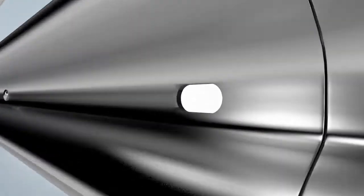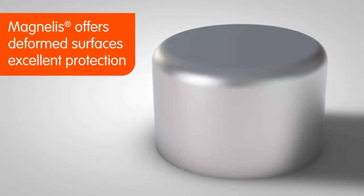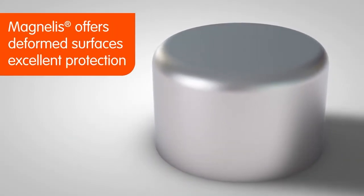Magnelis will even form a dense layer on highly deformed zones, assuring excellent protection of deformed parts.